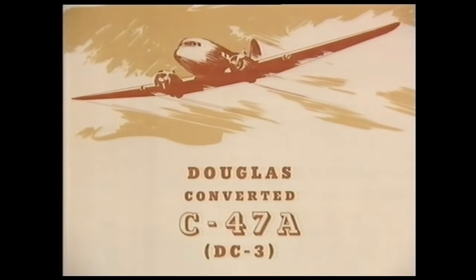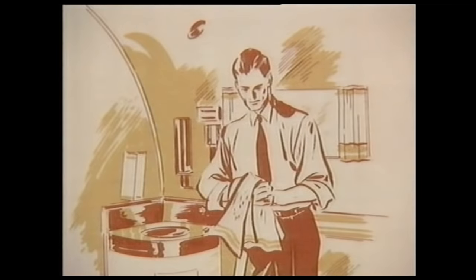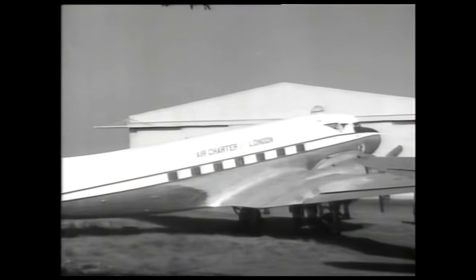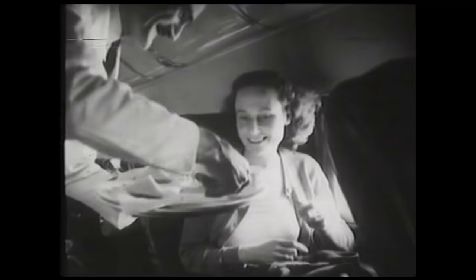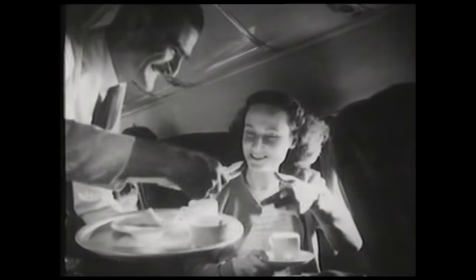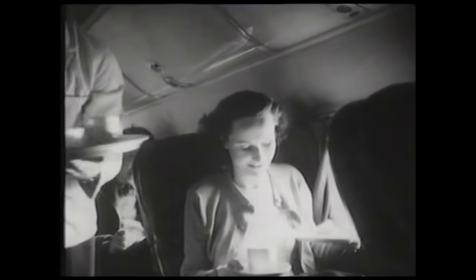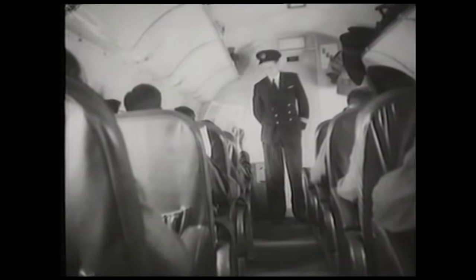There was also money to be made converting Dakotas for civilian use. Entrepreneurs transformed the freighter into a people carrier, often increasing seating capacity from the original 21 to 28. New companies, like Sir Freddie Laker's Air Charter, revived the DC-3's passenger role. They flew between Blackpool and the Isle of Man — called Manx Airways and Jersey Airlines — and went on for many years carrying hundreds of thousands of passengers.